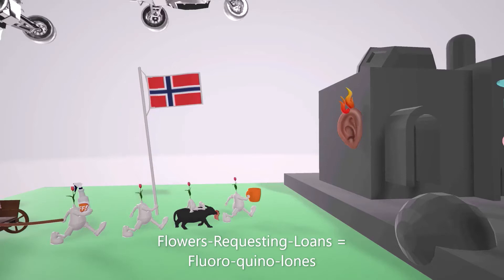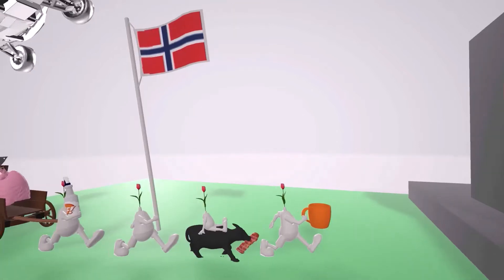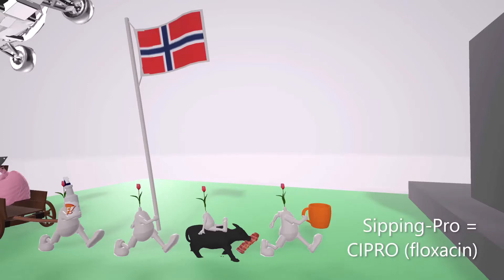Let's begin our scene by talking about the various different types of fluoroquinolones that we want to be aware of. Leading the group, we see this flower holding the mug. He always holds mugs because he loves sipping. The family calls him the sipping pro — sipping pro for cipro, ciprofloxacin. The floxacin part we can remember because almost all the fluoroquinolones end in floxacin.